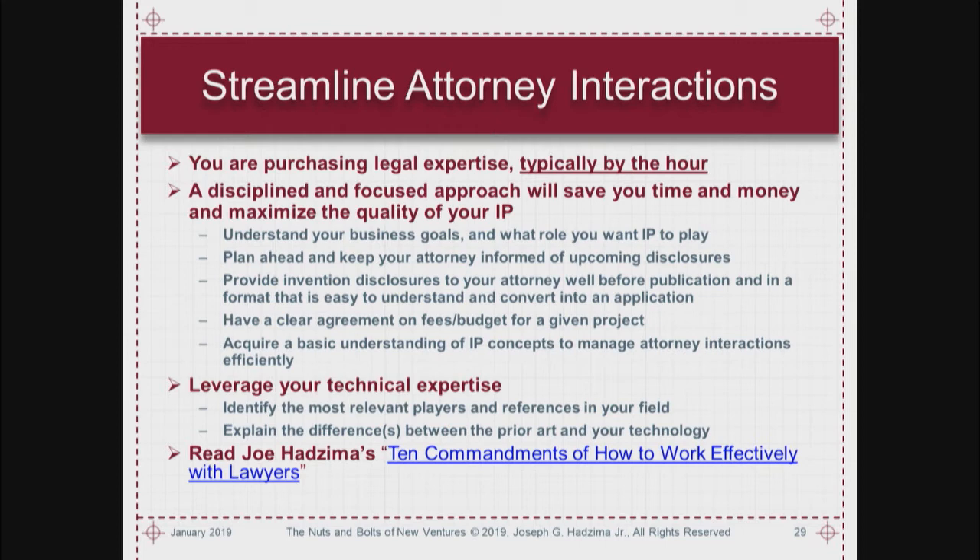University licensing background: the federal government funds a lot of research, and until 1980 the federal government owned all IP coming out of that, managed out of Washington. Someone said this was crazy — we don't even understand the inventions. So the Bayh-Dole Act came along in 1980 to change that.